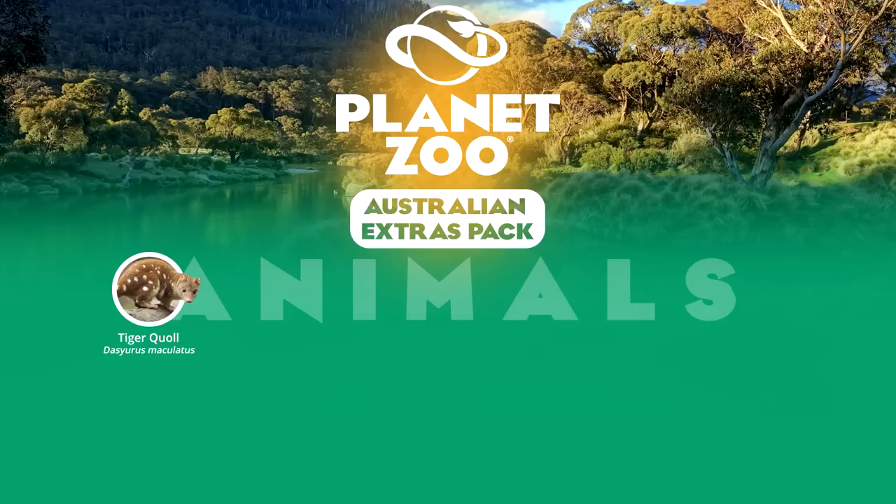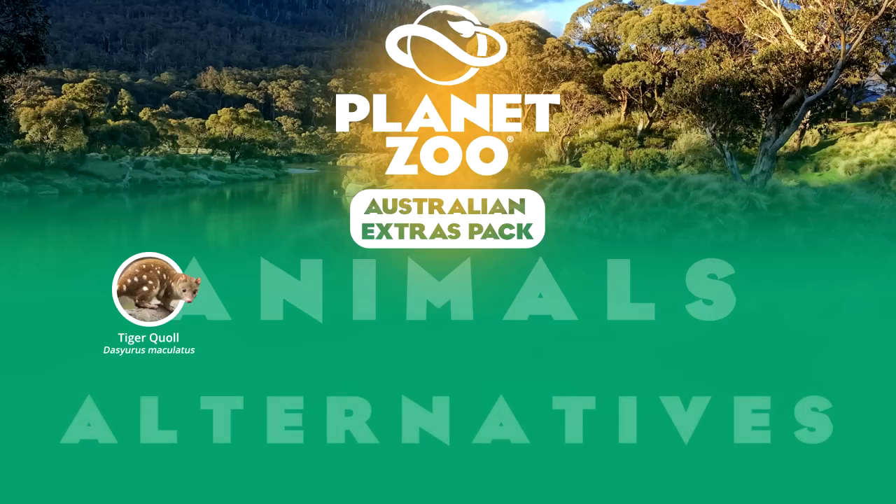The Tiger Quoll is unmistakable with its white spots, and although quite rare in captivity globally, they are ever-present in Australian zoos. Wallabies were overlooked in our first video as they are smaller, less renowned members against their kangaroo cousins. However, the red-necked wallaby is actually the most exhibited macropod globally. In fact, it is one of the most common zoo animals period.